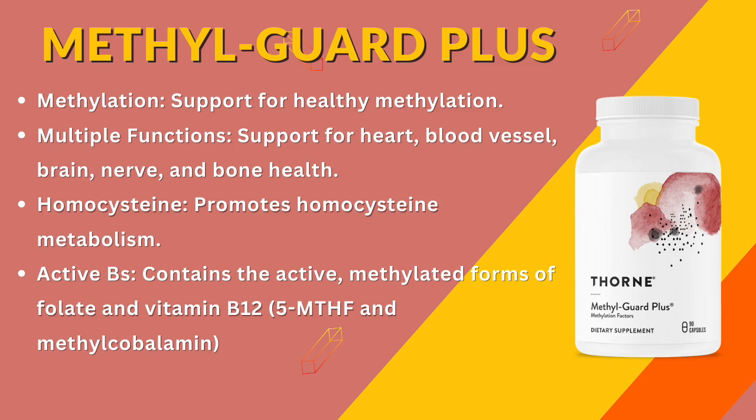Various factors from nutrient deficiencies to stress can hinder the body's methylation cycle. And surprisingly, a common genetic mutation affecting methylation is found in around 60% of U.S. adults — that's a lot of people.